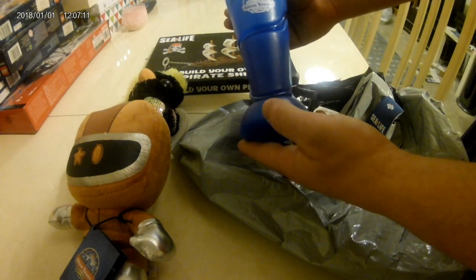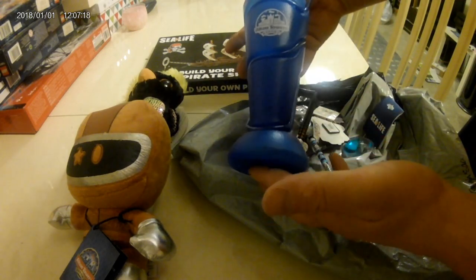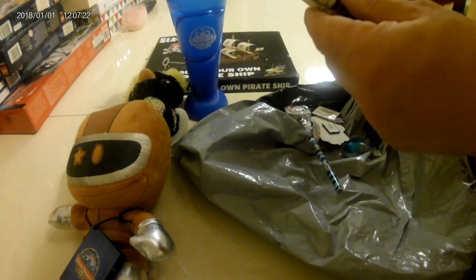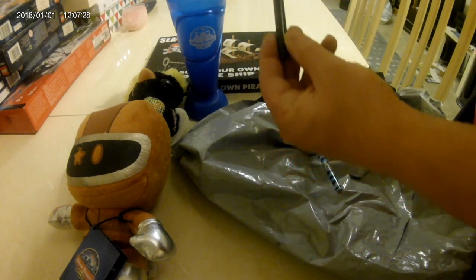We have an Alton Towers little cup with a drinkable straw — don't know how you're supposed to wash that, but it looks good. And a Nemesis pen — excellent, it's got a little magnet on the end, that's cool.